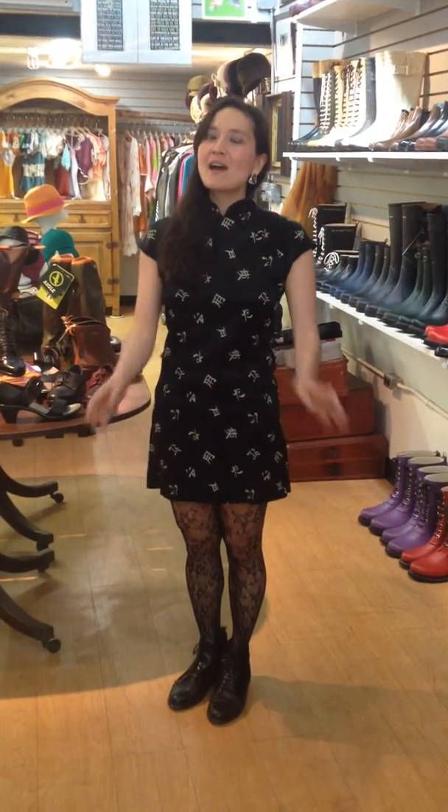Hi everybody, Theresa at Ame Ame, and today I'm going to talk about Neyo and the leather shoes we're carrying, because a lot of people still think we're just a rain gear store with just rubber rain boots. But no — I'm really focusing now on travel and other weather needs, but also particularly travel needs.